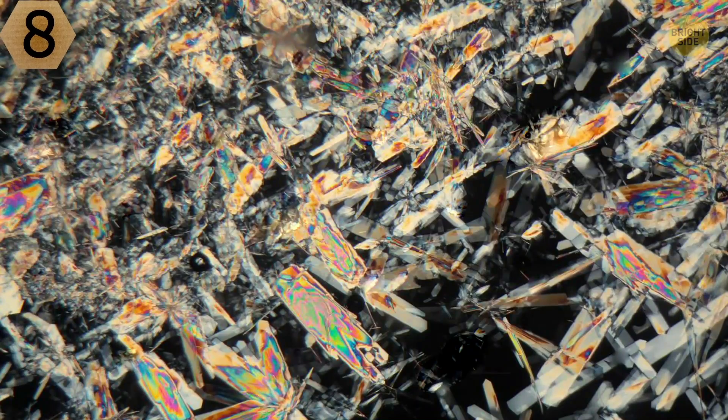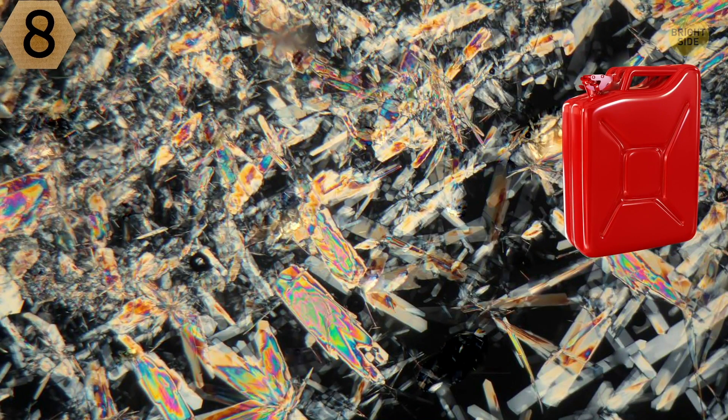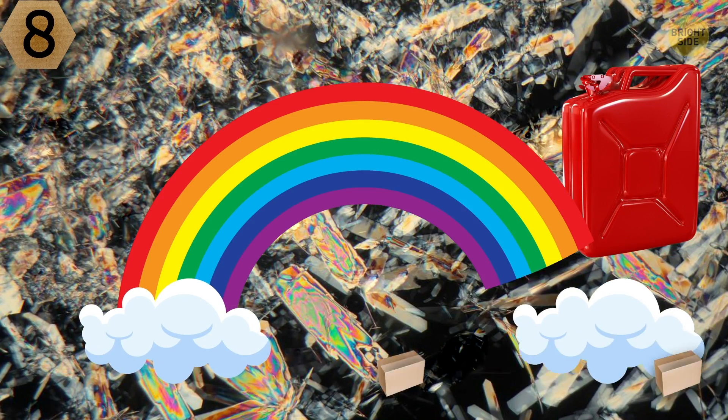Number 8. Look at this beauty. Is it spilled gasoline or a crystallized rainbow? You probably have an idea of your own.